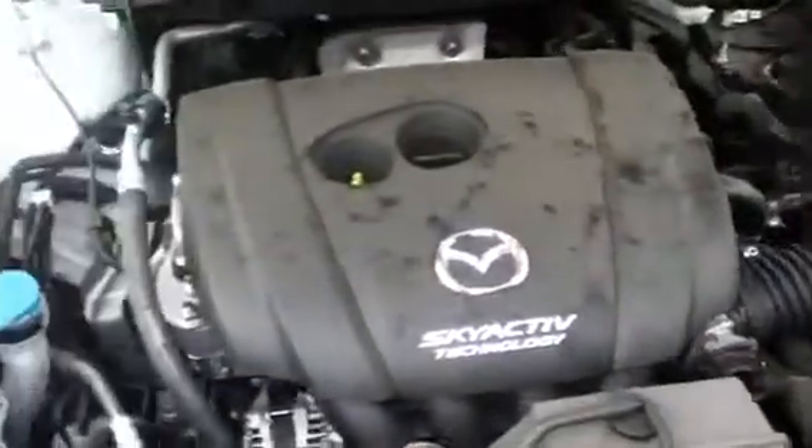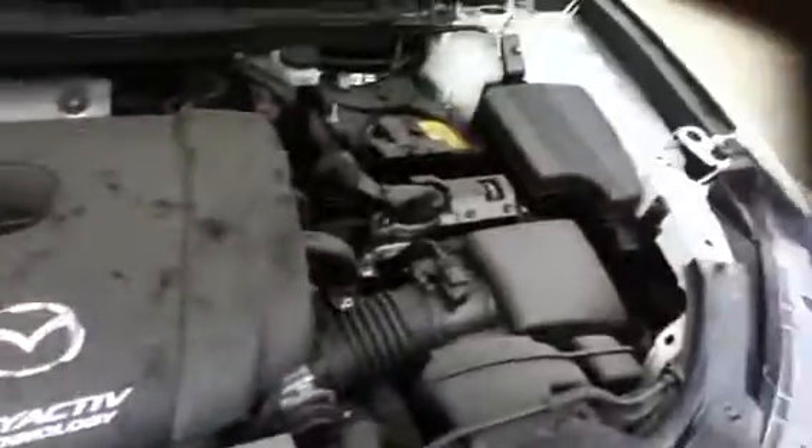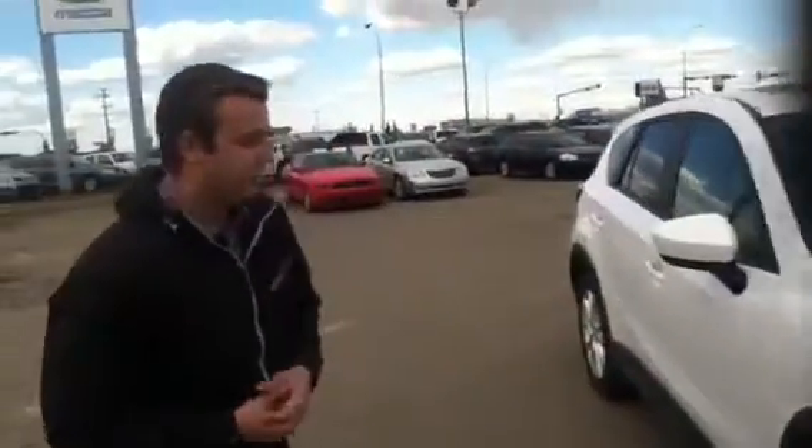Under the hood here, there's a 2.5 litre four cylinder engine. Very amazing fuel economy in these — with all wheel drive, they're rated for about 43 miles per gallon on the highway. So you are going to be saving quite a lot on gas.